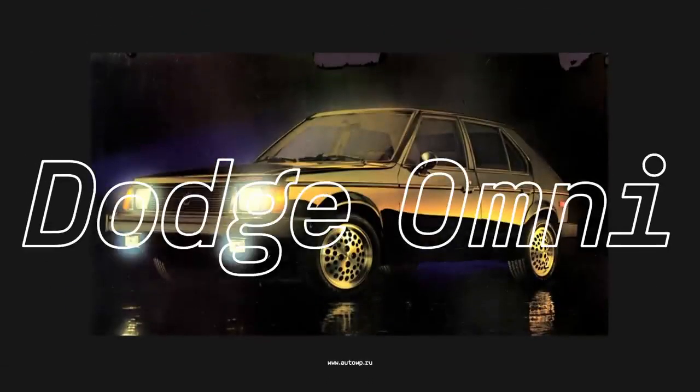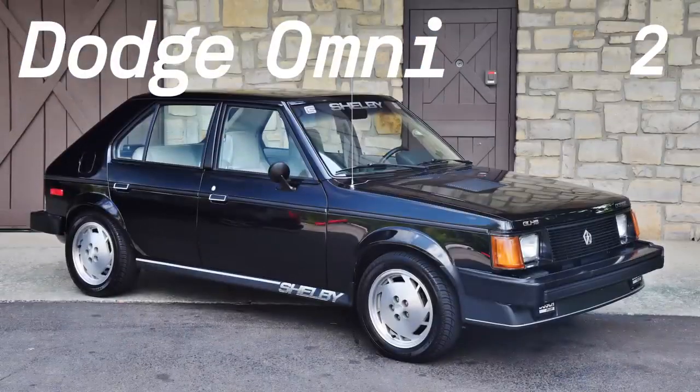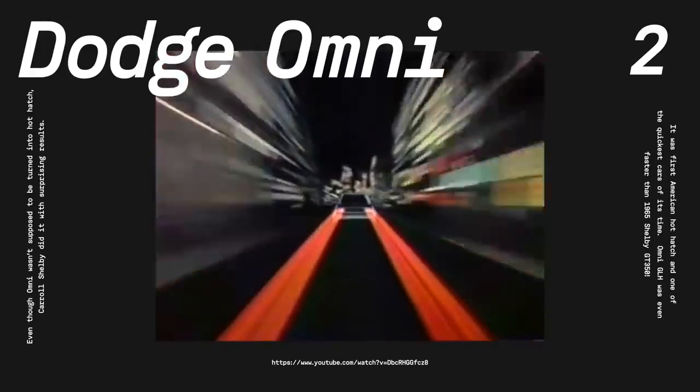Second, the Dodge Omni GLH-GLHS. While Europe fully embraced the hot-hatch class by the 80s, American manufacturers seemed quite uninterested, giving the Golf GTI an empty playground on the market. All that changed when Carroll Shelby teamed up with Dodge and introduced his version of the compact Omni model. Shelby took the 2.2-liter four-banger and added a turbocharger to produce a total output of 175 horsepower and a 0-to-60 time of less than 7 seconds — quite impressive for the day. The GLH badge stood for "Goes Like Hell," and the later improved version, GLHS, stood for "Goes Like Hell Some More."